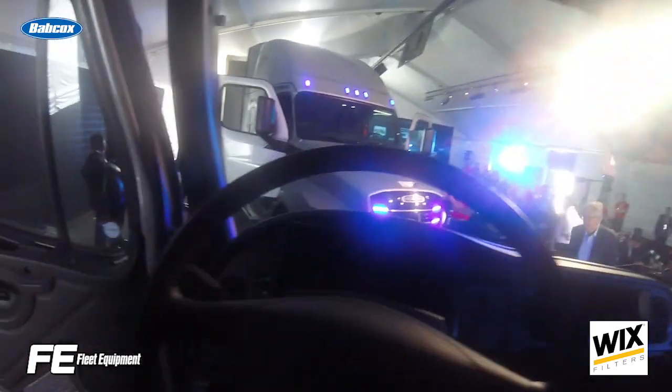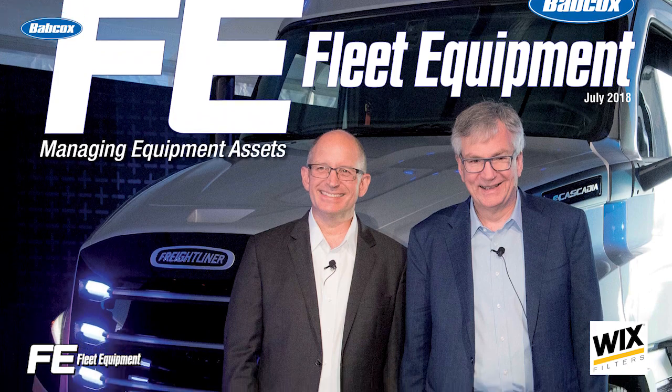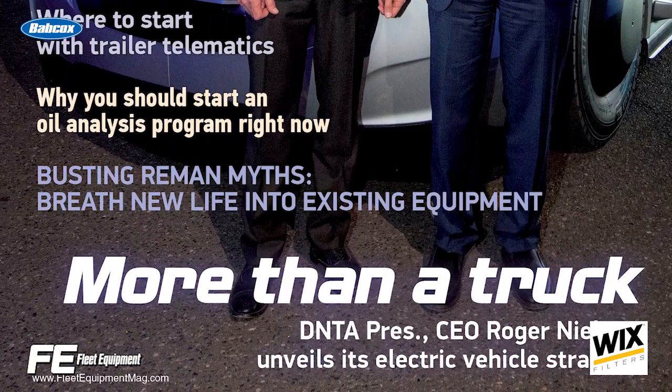DT&A is aiming to start production in 2021. Be sure to read Fleet Equipment's July cover story for an exclusive interview with DT&A President and CEO Roger Nielsen about DT&A's electric truck strategy.